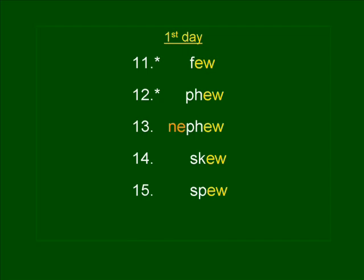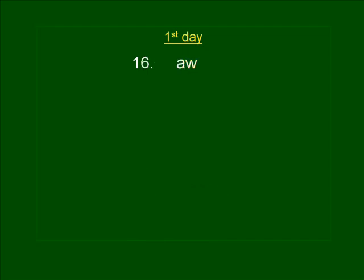Number sixteen. AW. Aw shucks, I'm sorry. AW. AW is spelled A-W.